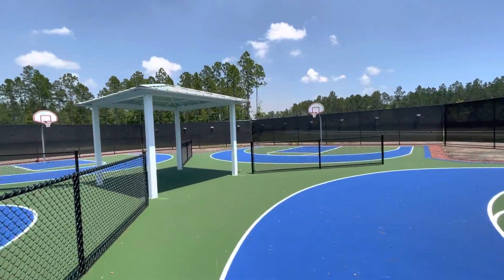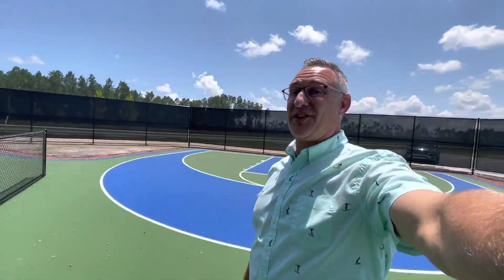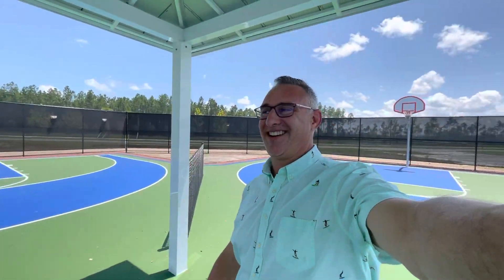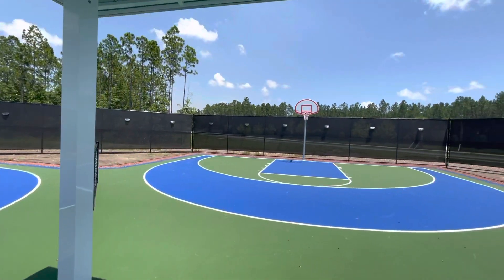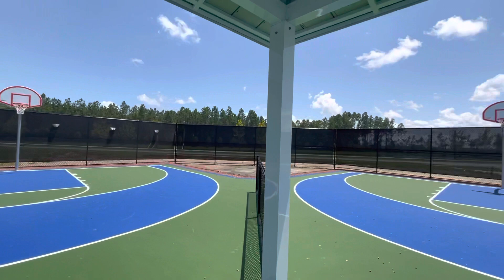And the best part, if you got the kiddos out here or you're waiting for your turn on the courts — shade! Sweet, beautiful shade. And it makes me sound a little more like Darth Vader in here too.